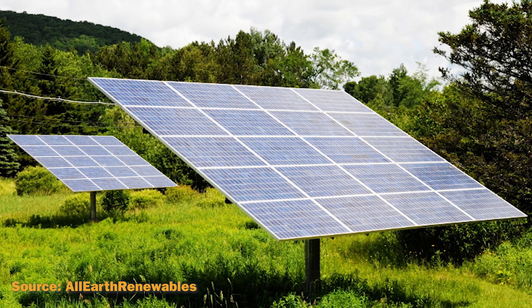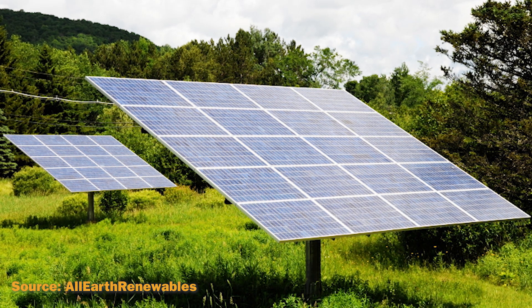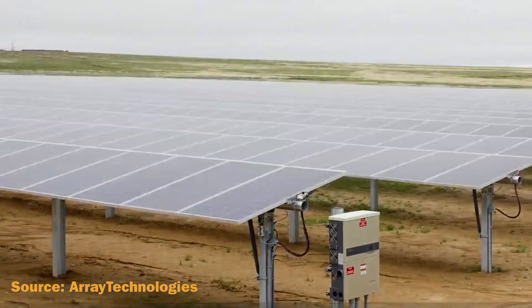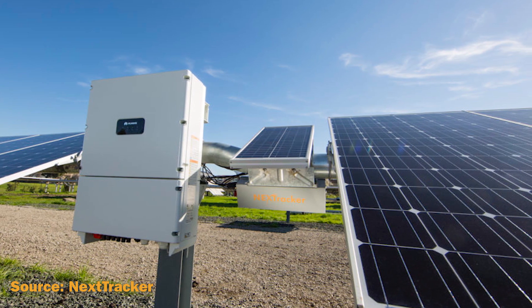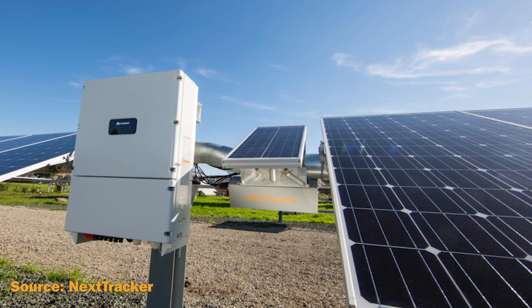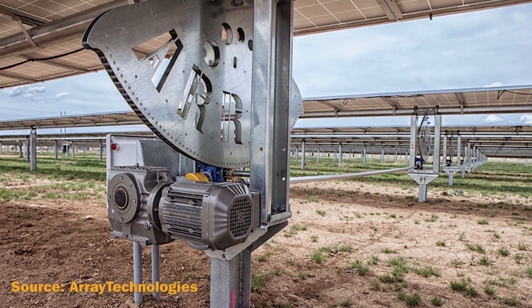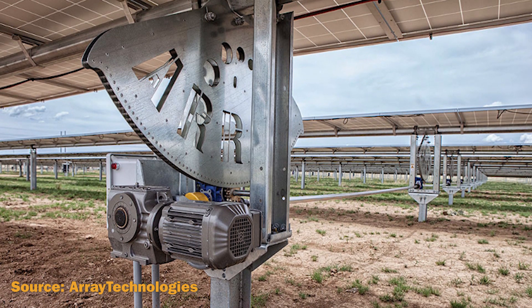Advancements in technology and reliability in electronics and mechanics have drastically reduced long-term maintenance concerns for tracking systems. Trackers are great for energy output, but there are a few disadvantages to keep in mind before deciding on a tracking solution. Solar trackers are slightly more expensive than their stationary counterparts due to the more complex technology and the moving parts necessary for their operation.